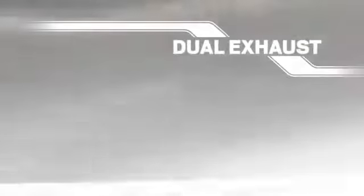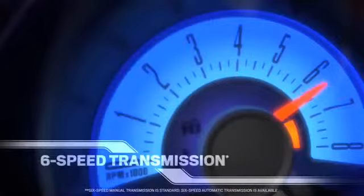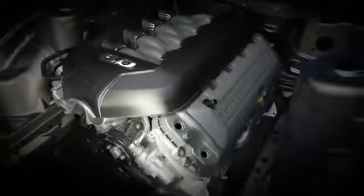High-flow dual exhaust. And six speeds make the most of all that power. The 2011 Mustang 5.0 liter V8.